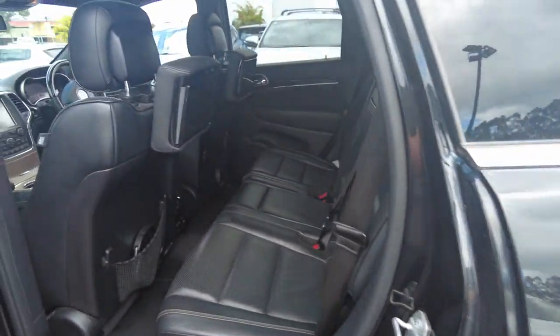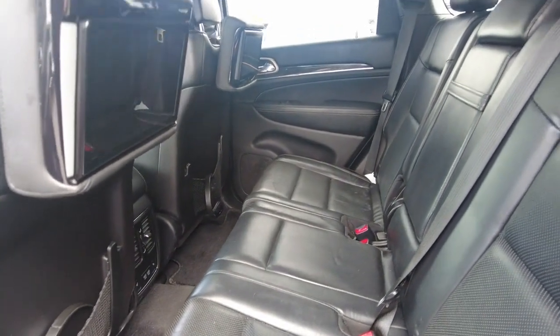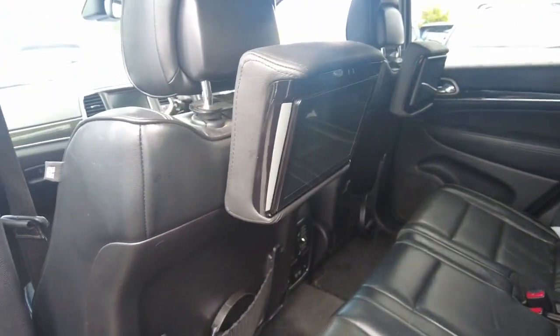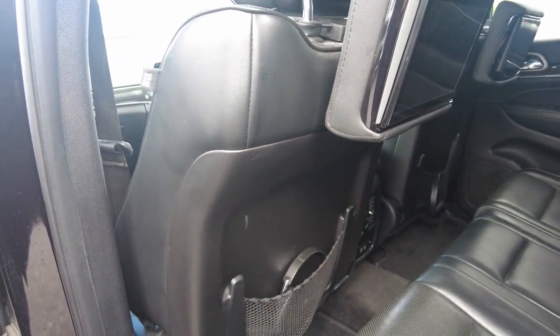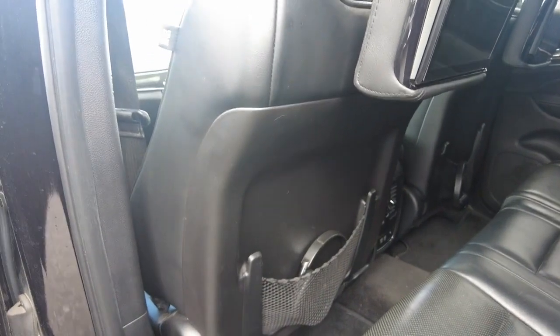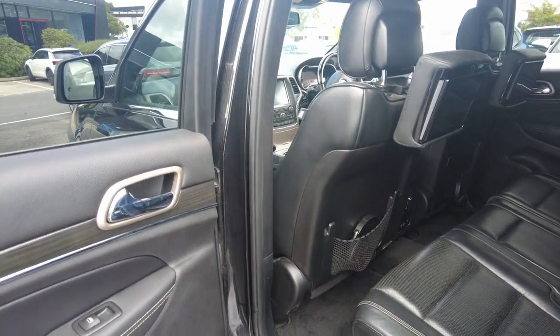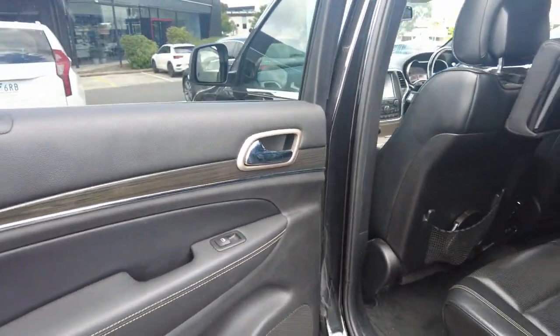Let's go ahead and check out the back here. You can see the back seat is in fantastic condition as well - no rips, stains, tearing or anything otherwise. It does also have a TV mounted to the back of the headrest, with headphones that fit into the pouch in the back of the seat, which we always love to see too. A real good family car.